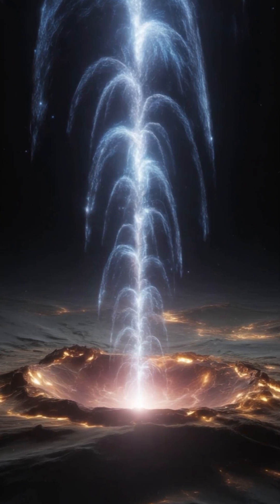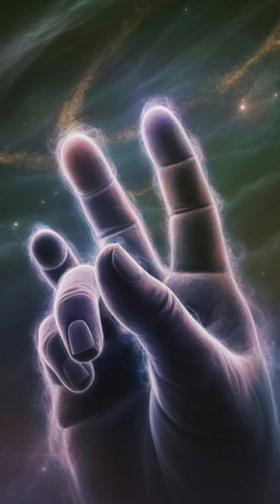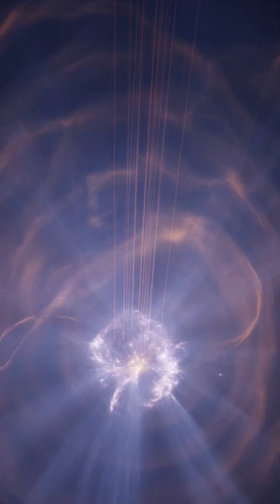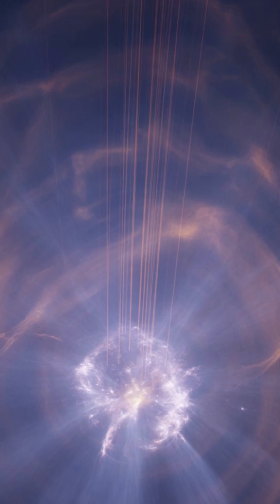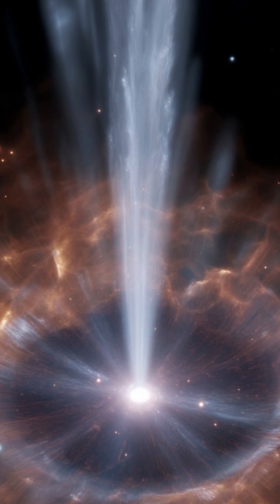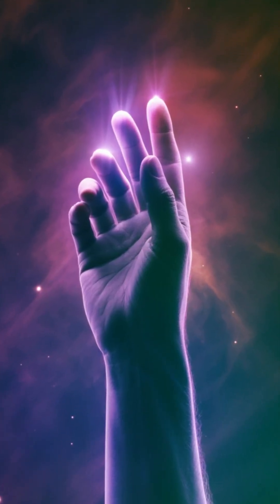This pulsar is shooting out streams of charged particles at nearly the speed of light. As they slam into the surrounding gas and dust, they light up in glowing patterns that by chance resemble the bones of a hand. That's why NASA nicknamed it the hand of God. But here's where it gets even more fascinating. The fingers you see aren't solid at all — they're clouds of high energy x-rays, twisting and reshaping as they spread through space.